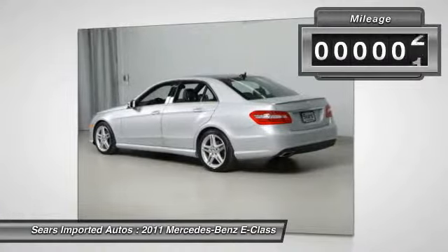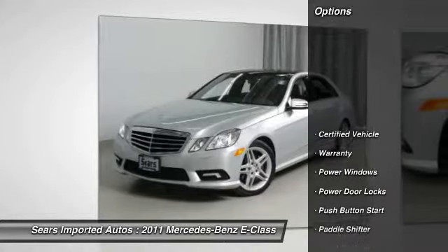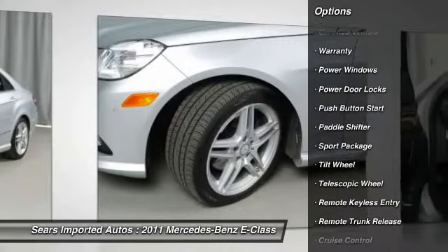Keyless Go package, lighting package, premium 2 package, adaptive high beam assist, bi-xenon headlamps with active curve illumination, and command system with hard drive navigation.